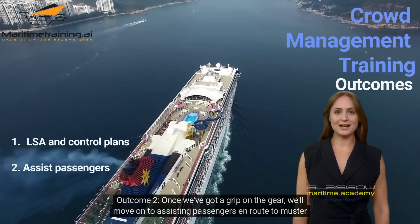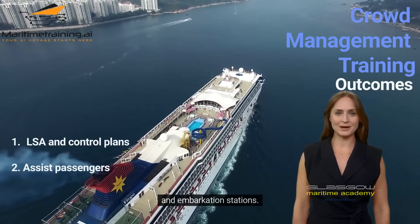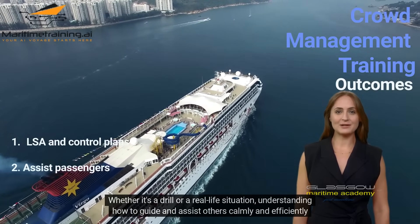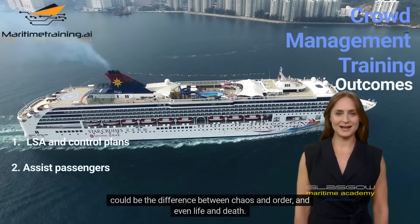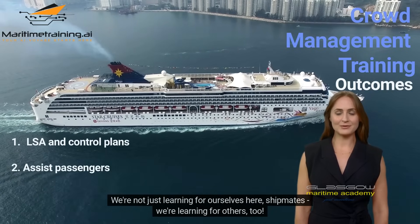Outcome 2. Once we've got a grip on the gear, we'll move on to assisting passengers en route to muster and embarkation stations. Whether it's a drill or a real-life situation, understanding how to guide and assist others calmly and efficiently could be the difference between chaos and order, and even life and death. We're not just learning for ourselves here, shipmates — we're learning for others, too.